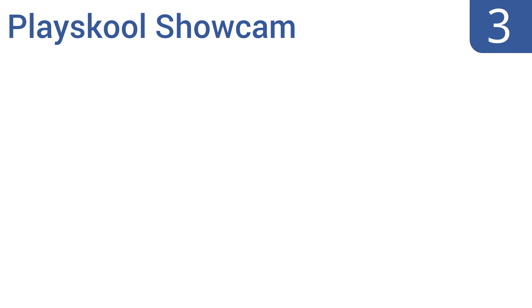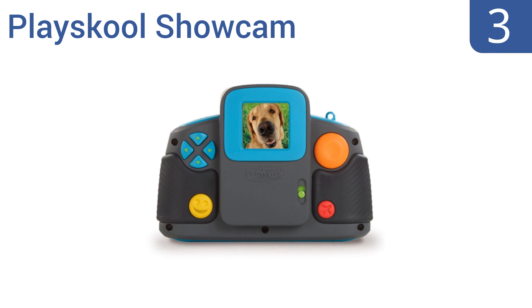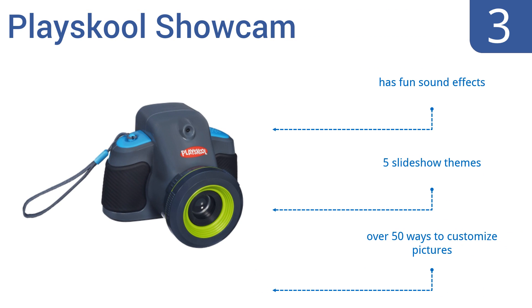Nearing the top of our list at number three, the two-in-one camera and projector Playskool Show Cam is the ultimate kid-friendly gadget. Featuring a chunky body, soft grips, and a hand strap that makes it easy for little hands to hold, it's a great way for kids to explore and share their creativity. It comes with fun sound effects, five slideshow themes, and over 50 ways to customize pictures.